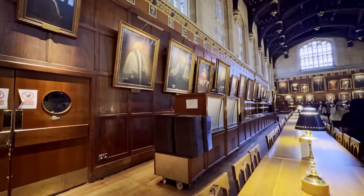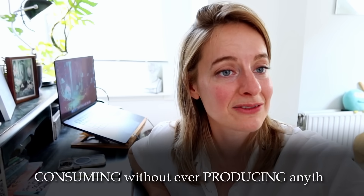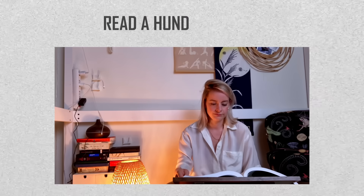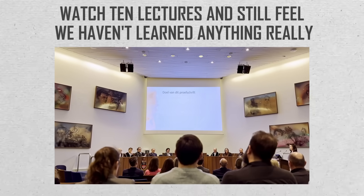However, in the current information age it's so much easier to just keep on consuming without ever producing anything. It is easy to fall into this trap of productive procrastination where we read 100 pages, watch 10 lectures, and still feel we haven't learned anything really. I think it's hard to carve out moments during the day to really focus on creation, but this notebook has really helped me.